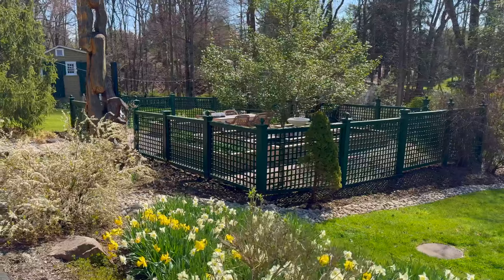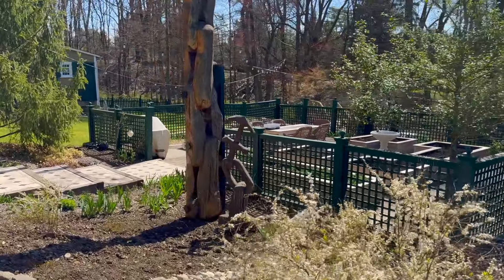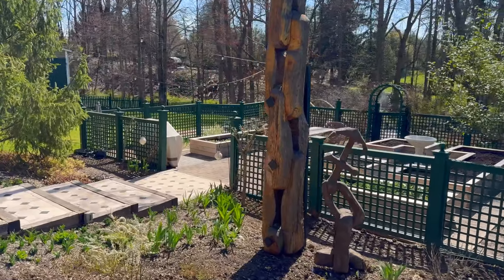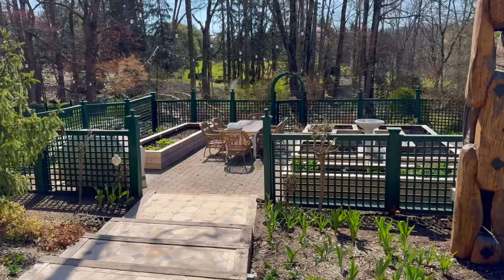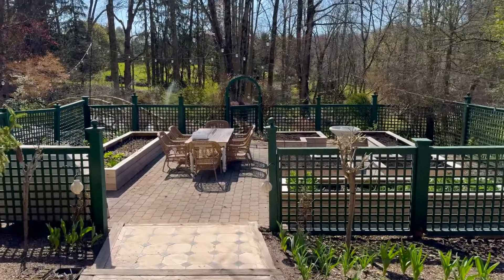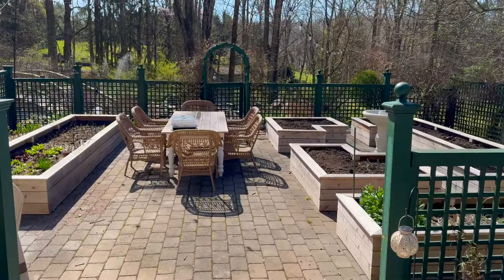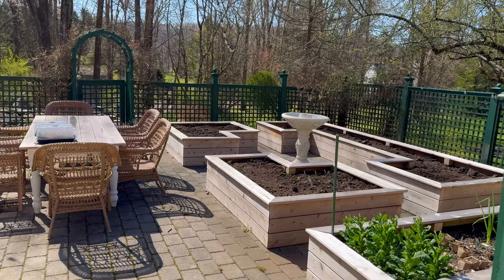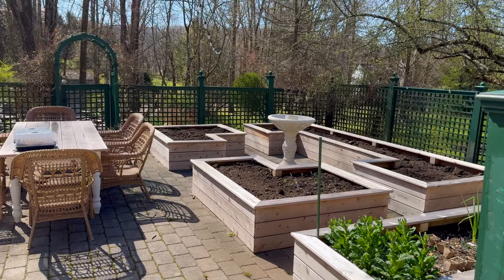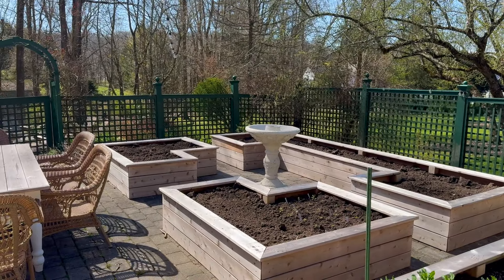Let's take a walk down to the Potager garden. There's not a whole lot going on in there right now, but I do have some things growing and this is where I was doing most of my winter sowing. I just topped off these three raised beds with compost and some raised garden bed soil because they really leveled down from last year.